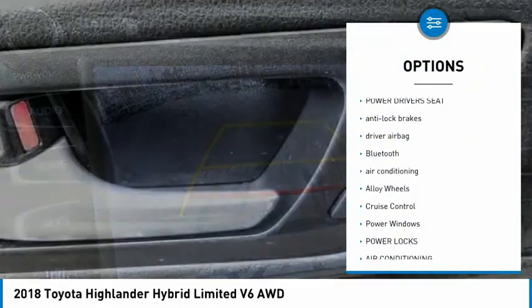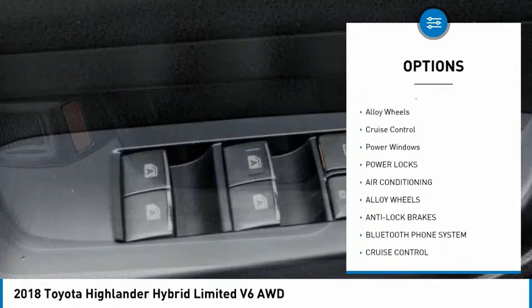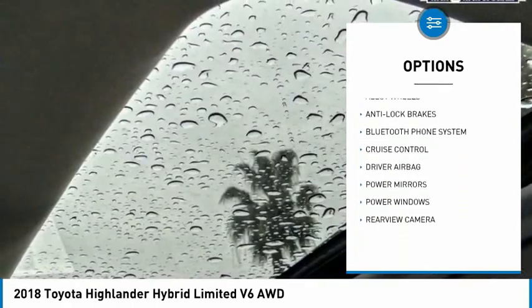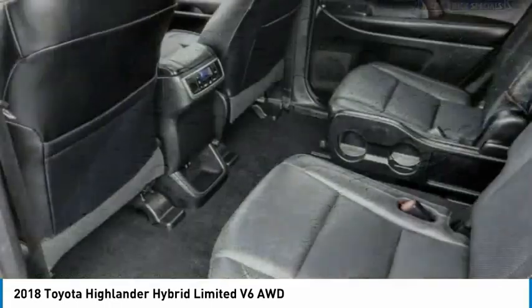Backup camera, power driver's seat, anti-lock brakes, driver airbag, Bluetooth, air conditioning, alloy wheels, cruise control, power windows, power locks.